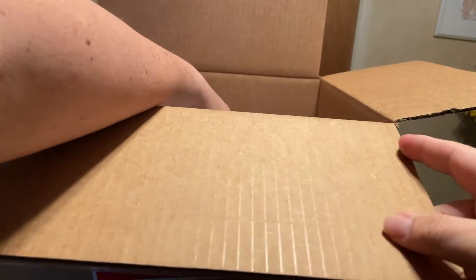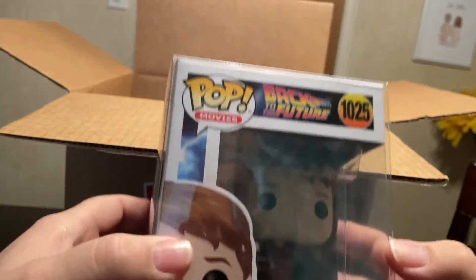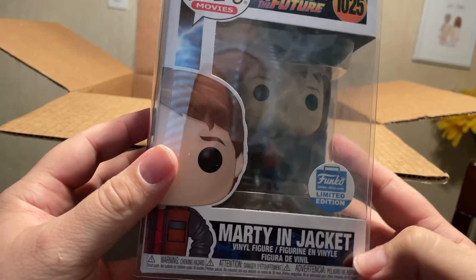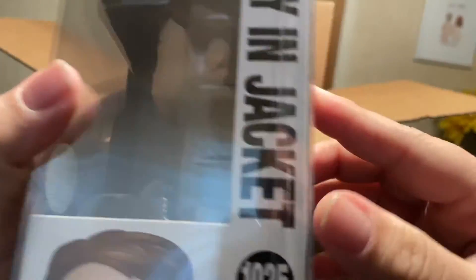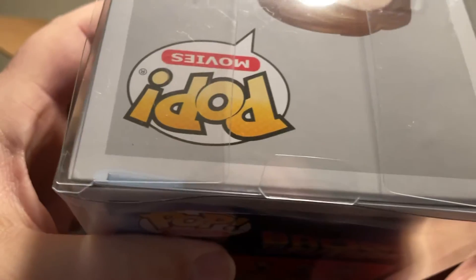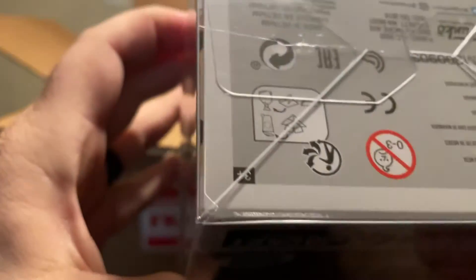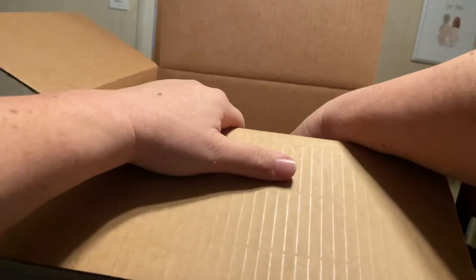These next two will be in soft protectors. First one — Marty McFly, Funko Shop exclusive, Marty in jacket. It's my favorite — Back to the Future Part Two. Happy with that one.